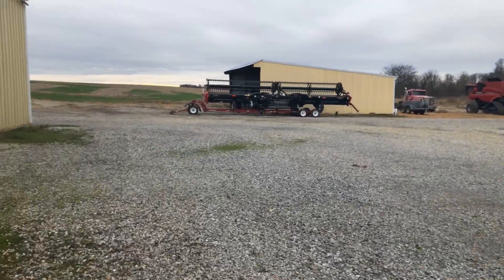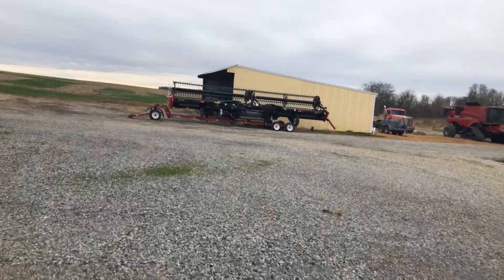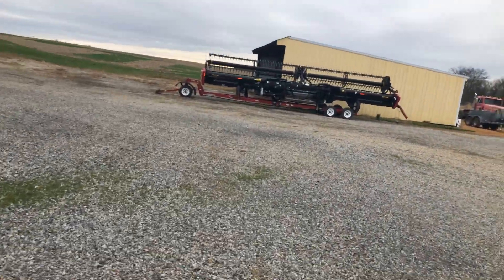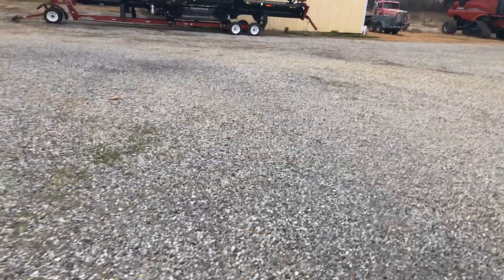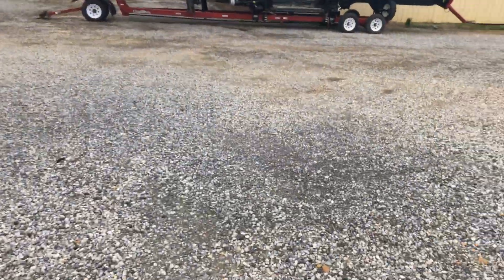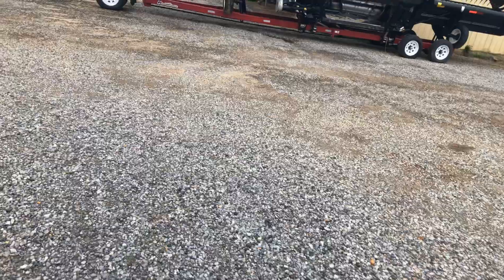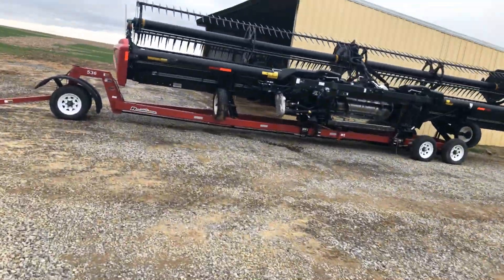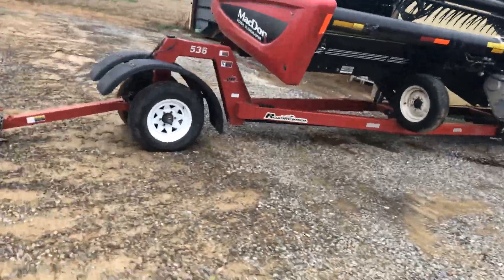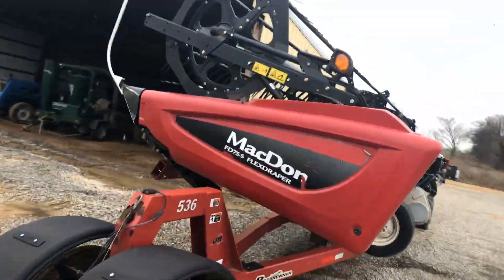In this shed over here we've got a draper header, but that draper's been traded. They're coming to get that Monday or Tuesday — coming to get it and take the header. So it won't be here anymore. It's a 35-foot FD 75, but like I said, you won't be seeing that anymore.